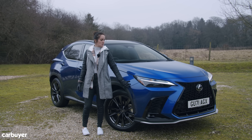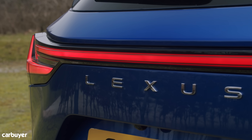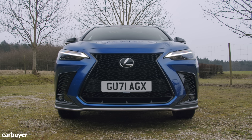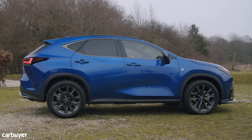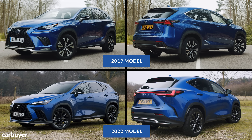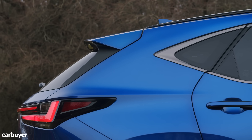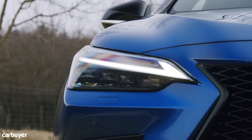Lexus claims this new NX is 95% new, and while that may not be immediately obvious if you stand the two side by side or compare them on screen, you can see the more assertive design cues — still recognizably Lexus, but a Lexus for the new generation.